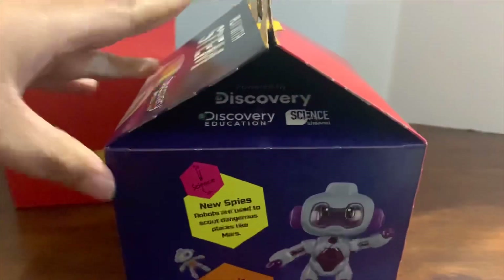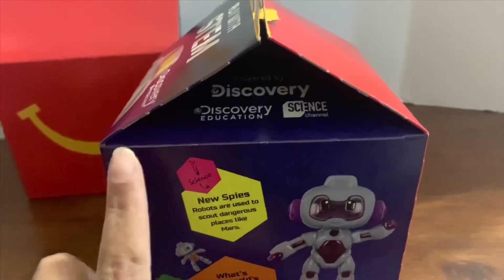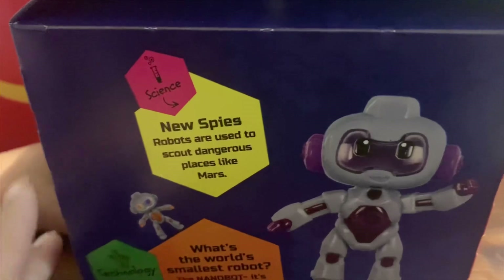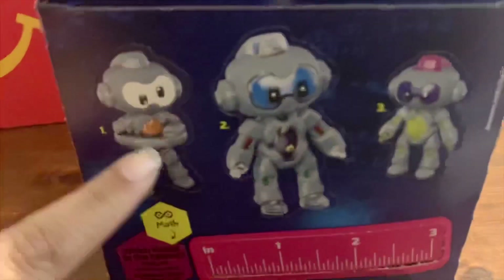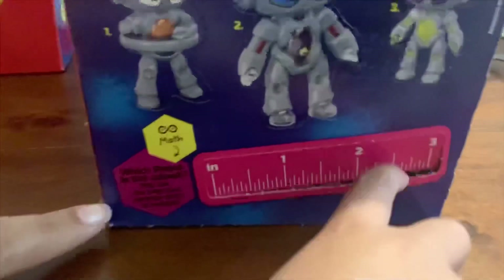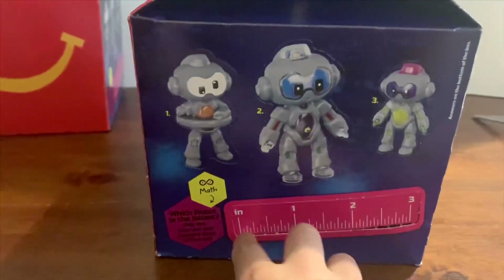Let's look at the box — it's really cute. It has this cute robot, and here it says Discovery from the Discovery Education Science Channel. It says 'Science News: Robots are used to scout dangerous places like Mars.' On the other side it has other robots you can pop out, a ruler, and another fun fact.